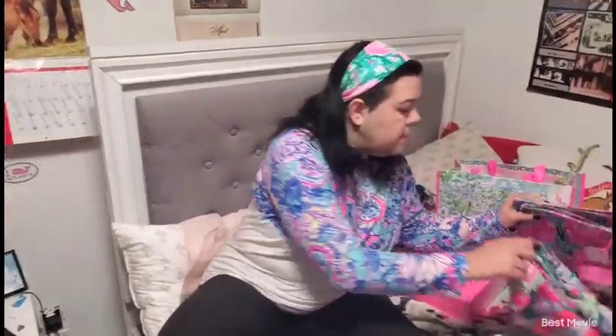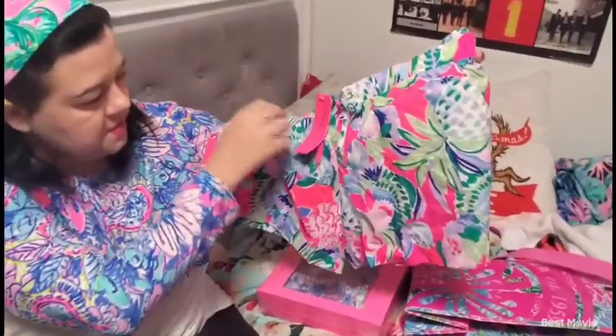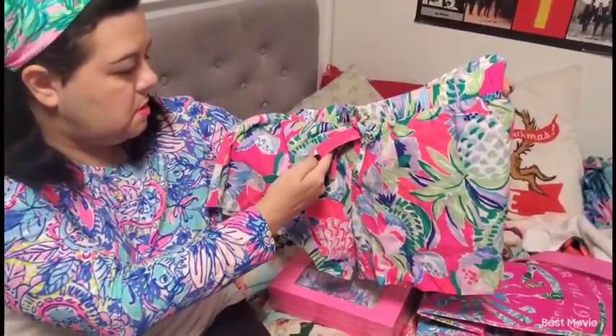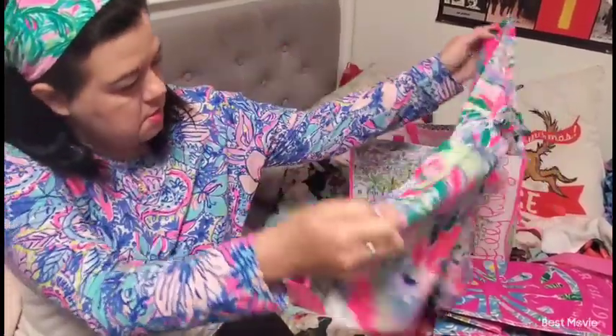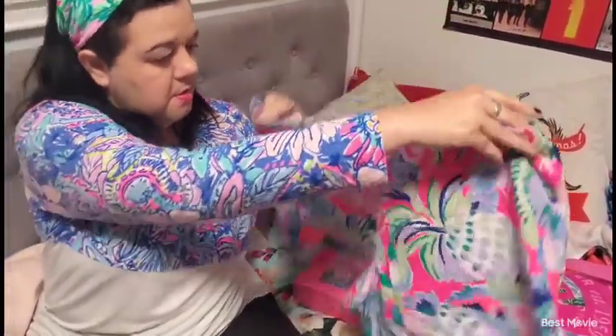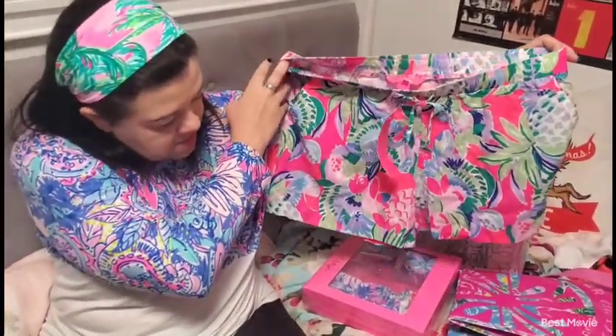Then I went ahead and got another newer print — I got some drawstring shorts. This is the Katia short in Raise the Bar. Those drawstring shorts should be really comfortable, good for summer and early spring.